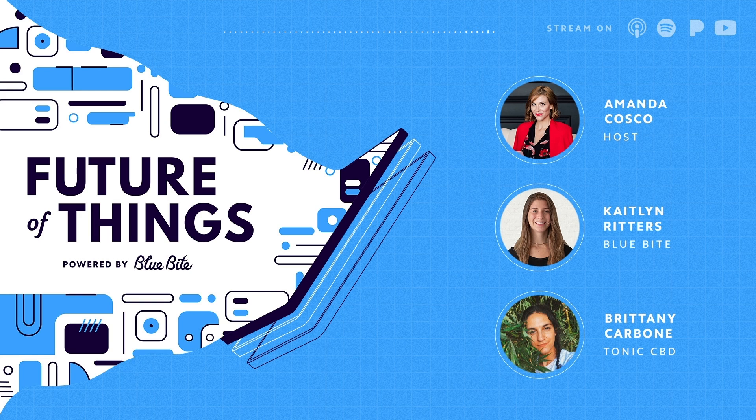Blue Bites technology is definitely a great way that we do that, by allowing people to have that interaction with the product when it's on the shelf — cueing the customer to simply tap their phone to the product to learn more about our processes. Being able to extend our story past the label is huge, because you definitely can't fit all that on a product label.